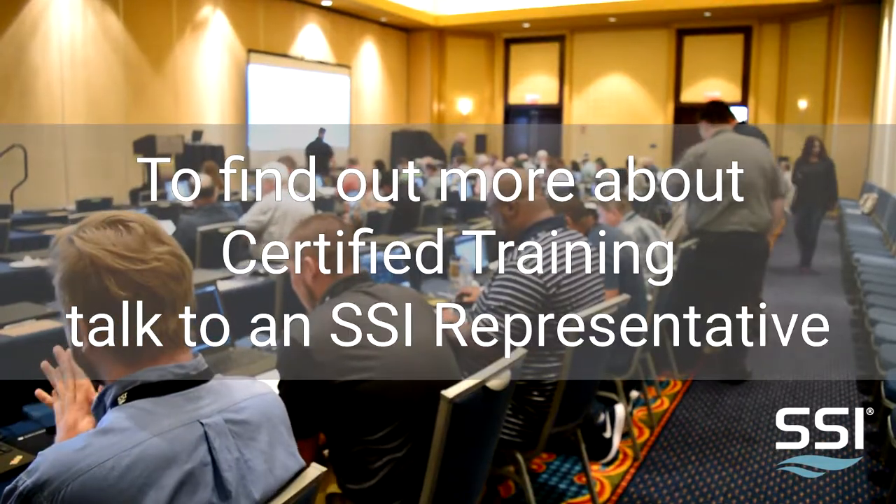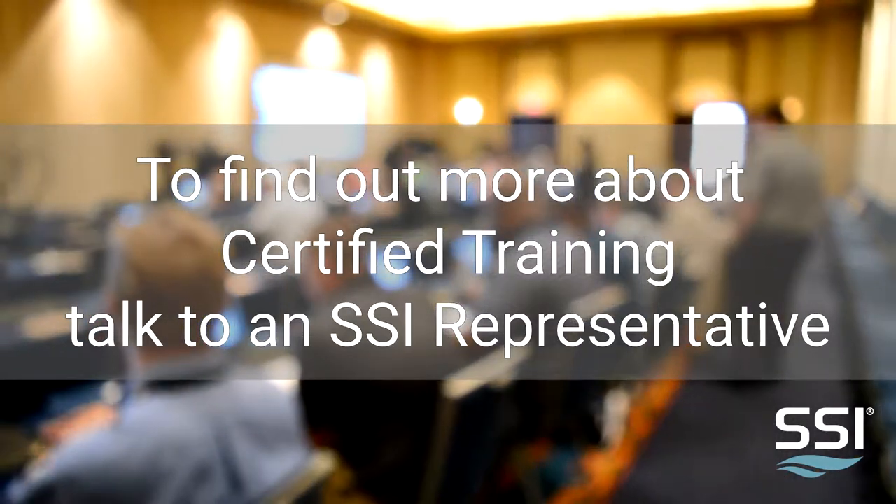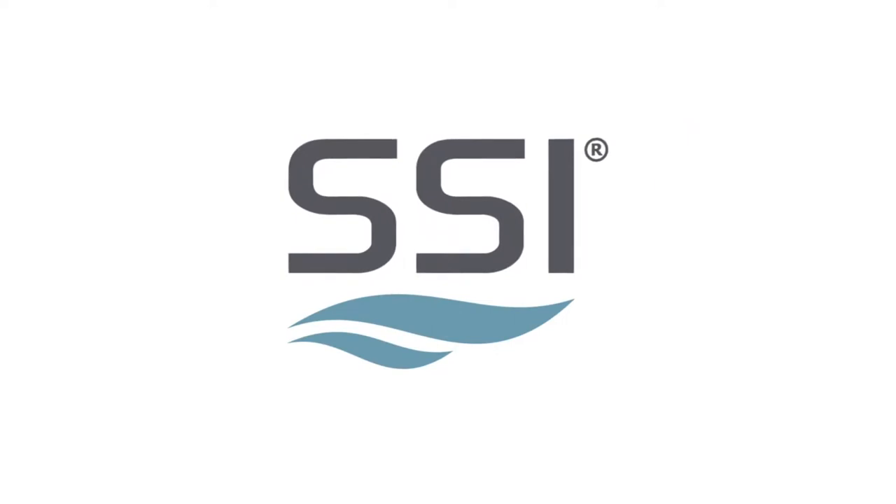Ship Constructor is a process. Once you learn the process, it makes your end job easier.